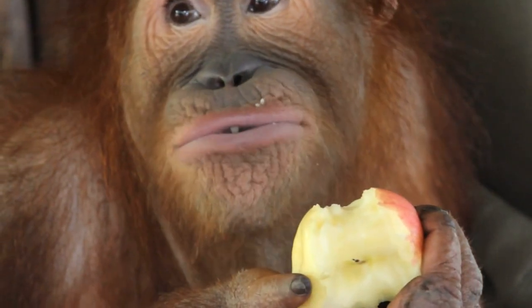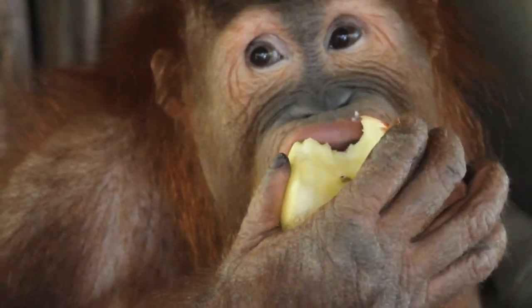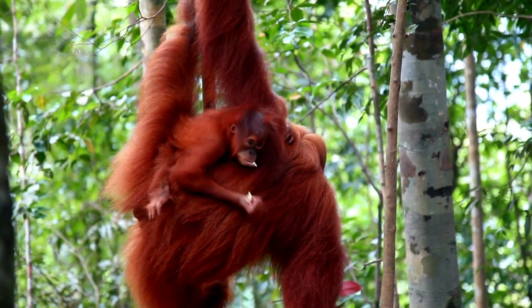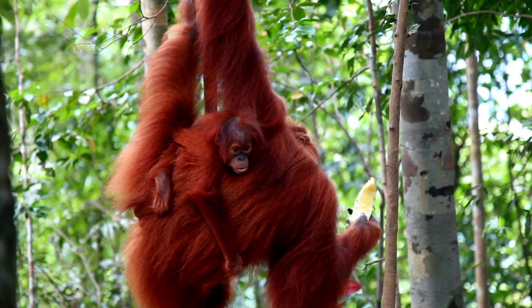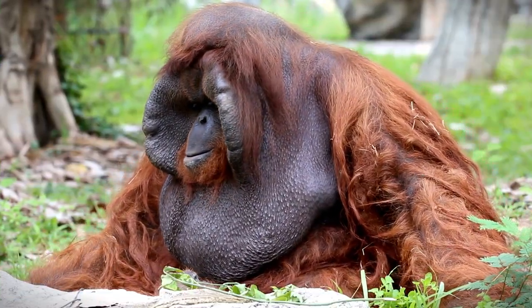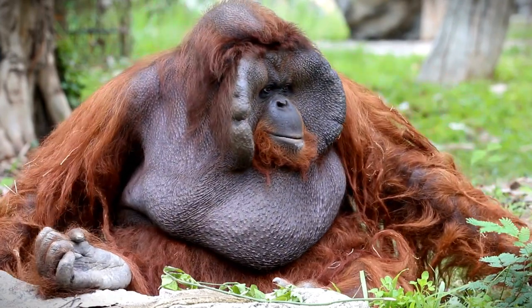The Sumatran orangutan is found exclusively on the island of Sumatra, Indonesia. They are listed as critically endangered by the IUCN, with less than 14,000 individuals in the wild. Sumatran orangutans face similar threats to their Bornean and Tapanuli counterparts, from logging, agricultural plantations, and expanding infrastructure development to the illicit pet trade.